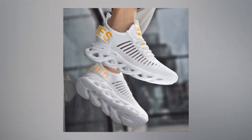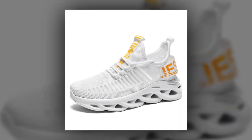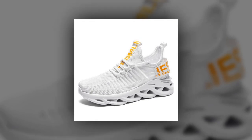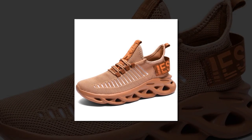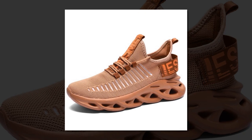Another key benefit is the superior cushioning provided by these sneakers. The EVA insole material absorbs the impact of your feet hitting the ground, significantly reducing the risk of injury. These shoes are excellent for beginners who need extra support as they start their running journey. The cushioning ensures a smoother and more comfortable run, protecting your joints and enhancing your overall running experience.